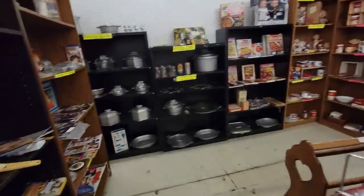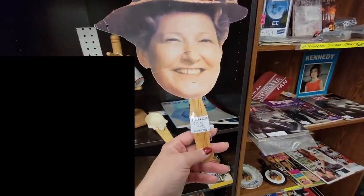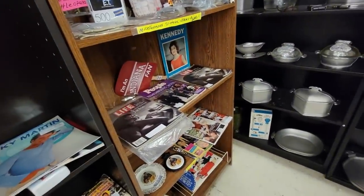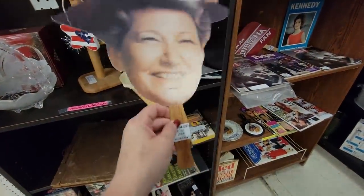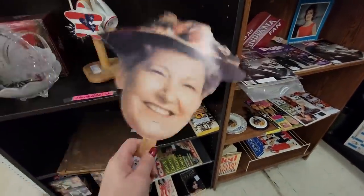Oh my gosh, it's Minnie Pearl! I'm actually hot — I'm fanning myself with Minnie Pearl. Oh, it's $5 gold. I'm just so happy to be here. We've got some Guardian Service ware.